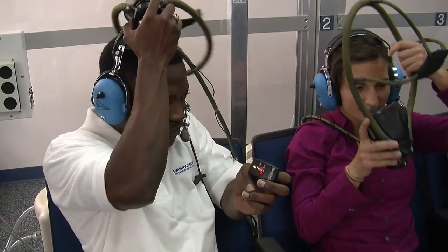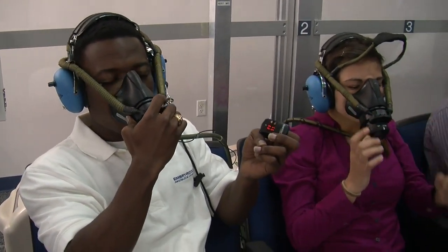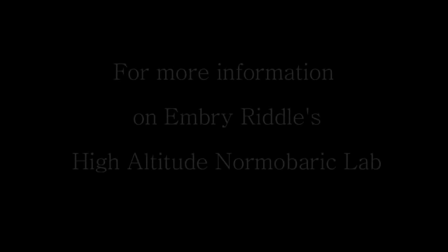The whole idea is to have them recognize their symptoms and be able to recover by donning an airline-style oxygen mask — just like the ones you would find in the airlines or in a corporate airliner.